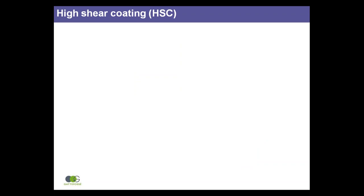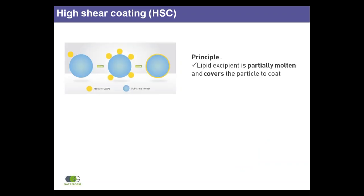High shear coating is an alternative which involves the coating of individual drug particles with a partially molten lipid excipient, which spreads across the particle surface and, on cooling, recrystallises to form a continuous and homogeneous film.